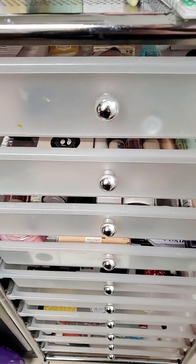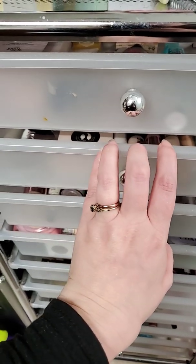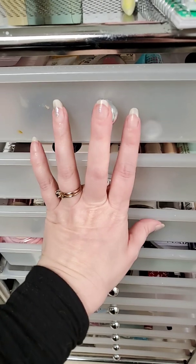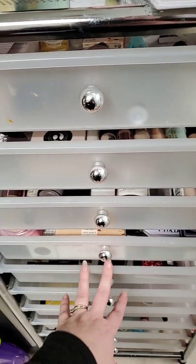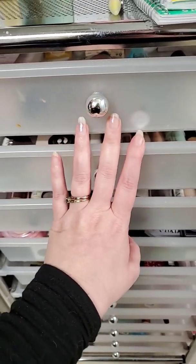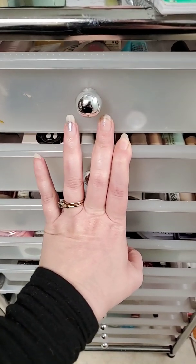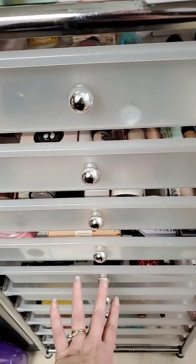Hey guys, this is Reed and this is Reed's Beauty Chips. This is my fixture, my ten-high — one of my drawers. This is product that I am kind of focused on for this year to use up. I have different drawers for different things. This is separate from my makeup room; this is in my bathroom. So when I run out of something on my makeup desk, I will pull something from here.